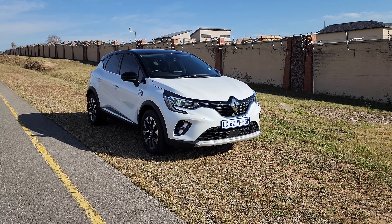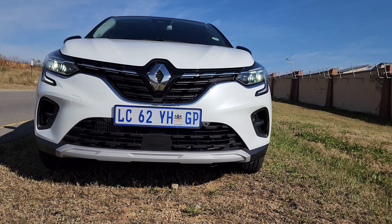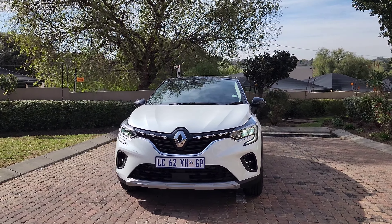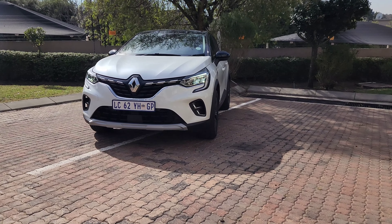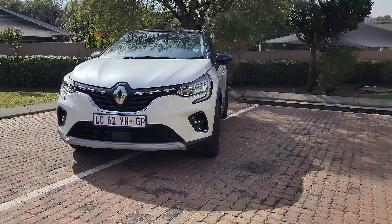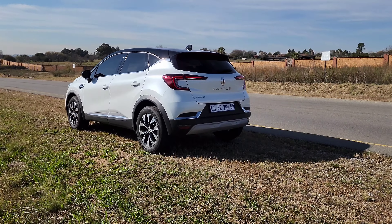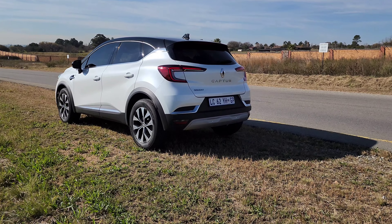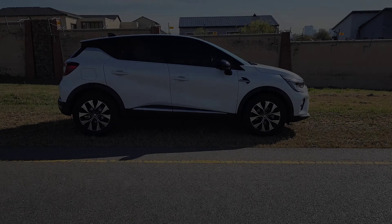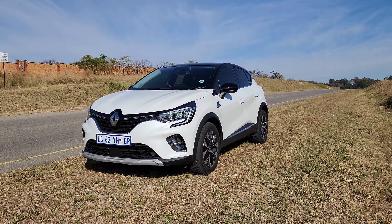The Capture has a stylish and modern exterior design. The front end features a large grille characterized by some chrome touch finish and 3D effect. You have Renault's signature C-shaped LED headlights as seen in the Renault Clio. The bumper is quite aggressive with large air intakes, side vents, and a skid plate. In my opinion, the side profile is slick and sporty. The roofline is sloping and the bodywork is well defined. The wheels are large enough, giving the car a more planted stance.